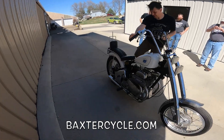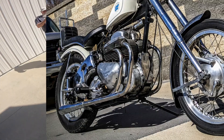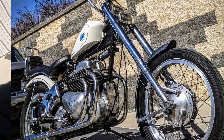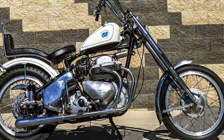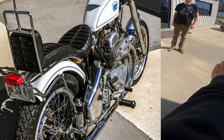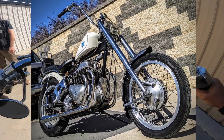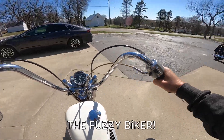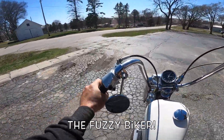Hot dang. One up, three down. Don't die. I can't believe I'm on an Ariel. Ariel Square Four. Fuzzy Biker on an Ariel Square Four.